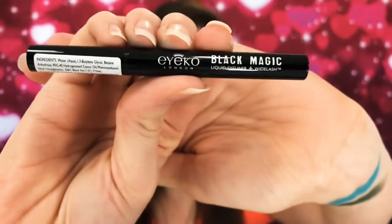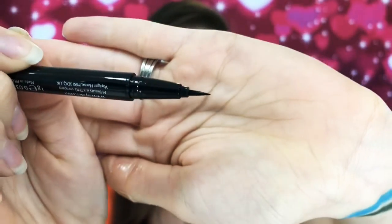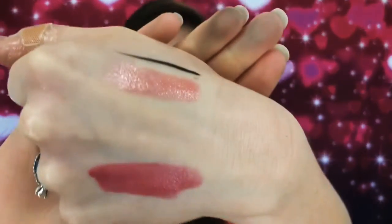Last item — it's by Ico London, it's a Black Magic liquid eyeliner plus wide lash. There's the packaging, and then yep, get the little liner there. Oh yes — there you go, that's the line. It's very good.